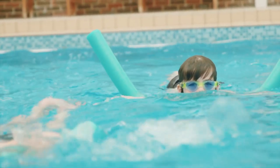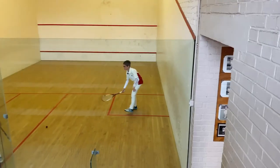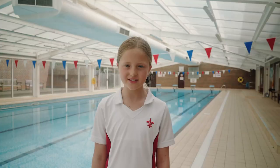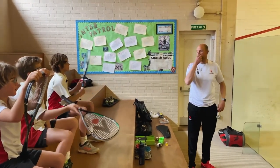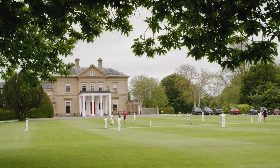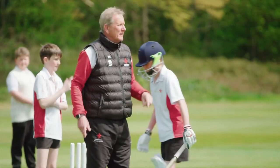Everyone does PE and you're put in different groups at your level. In the squash courts you play against your friends and you can do after school clubs there, and you sometimes play matches against other schools if you're in the squash squad. The teachers are so supportive when you're doing your sport and they're really kind and helpful when you're not doing so well at something, and they help you be the best that you can be.